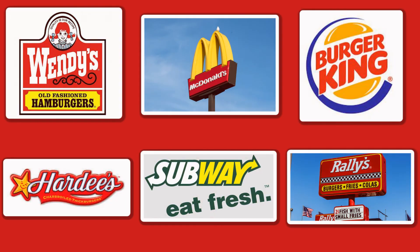So, what do you think? Do these colors make you hungry? Discuss in the comments section below.